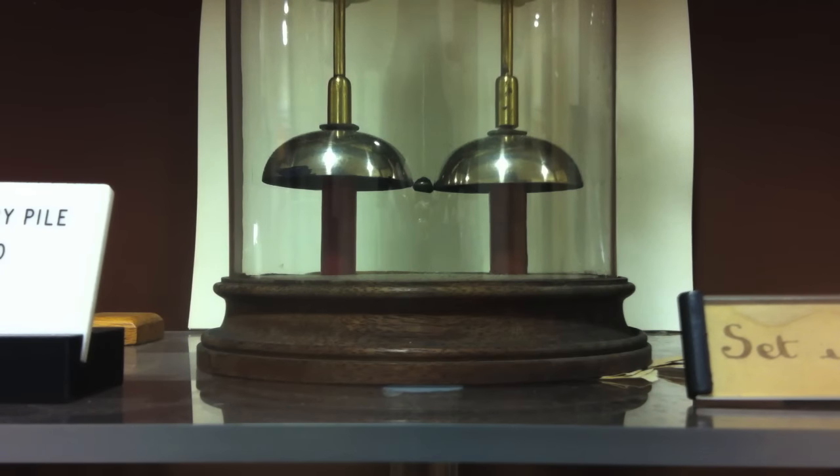This is the Clarendon Dry Pile, or the Oxford Electric Bell as Wikipedia prefers to call it. It's an electric bell powered by two dry piles, which are a very early form of battery, that has been ringing since 1840.